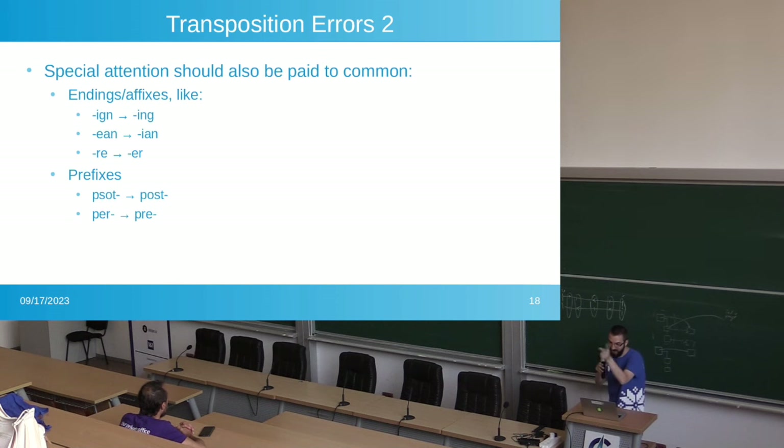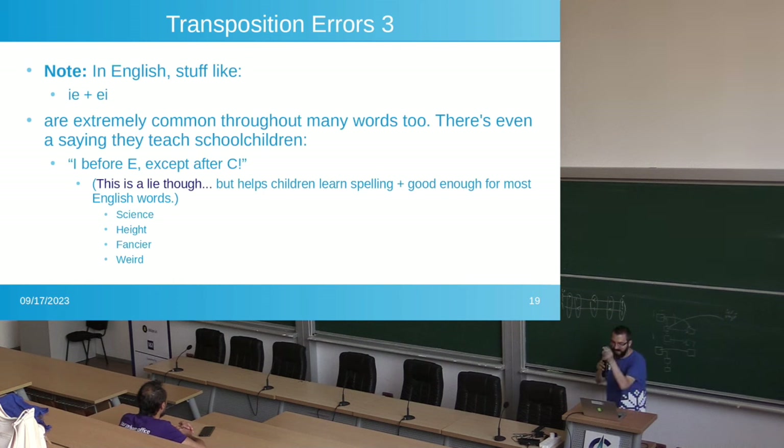Pay special attention to word endings. In English, '-ing' is used in a lot of words, and someone might accidentally type '-ign.' You might want to add many of those into autocorrect. Similarly with prefixes — 'post' or 'pre' are used in many words and someone might accidentally type 'per.' In English, 'IE' and 'EI' appear in many words and people might flip those. There's the rule 'I before E except after C,' but of course it's not always true — there are exceptions, so you can't mass-correct this type of thing.